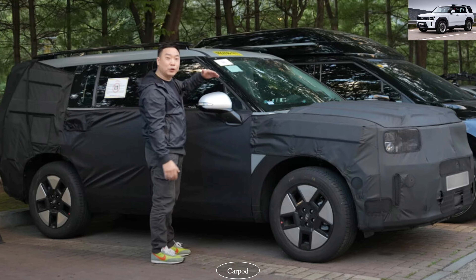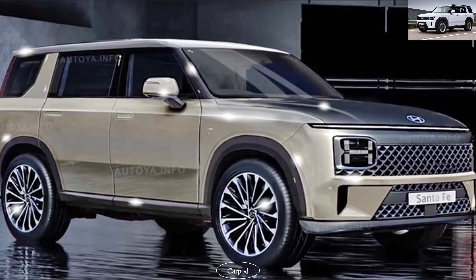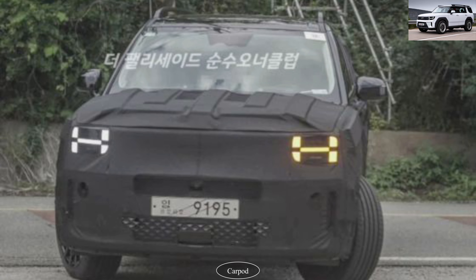Step inside the Santa Fe 2024, and you'll immediately be greeted by a premium and comfortable cabin that exudes elegance. Hyundai has paid meticulous attention to detail, ensuring that every aspect of the interior is designed with both driver and passenger comfort in mind.